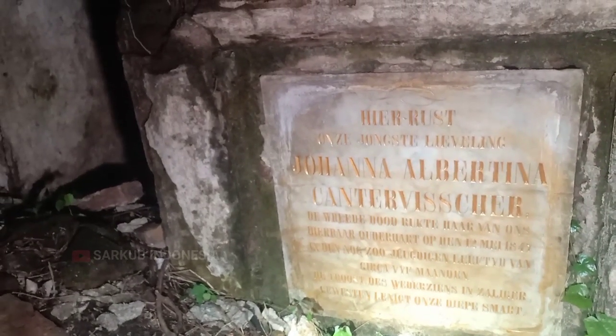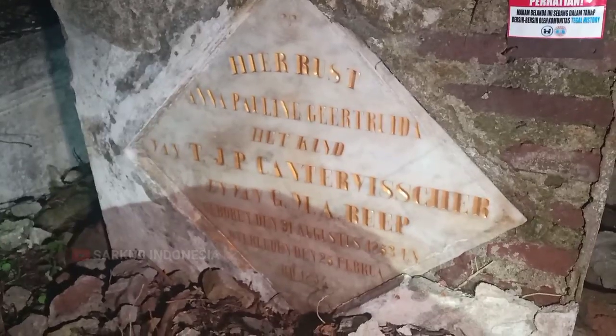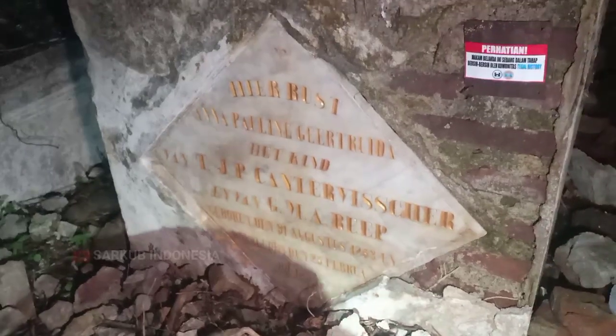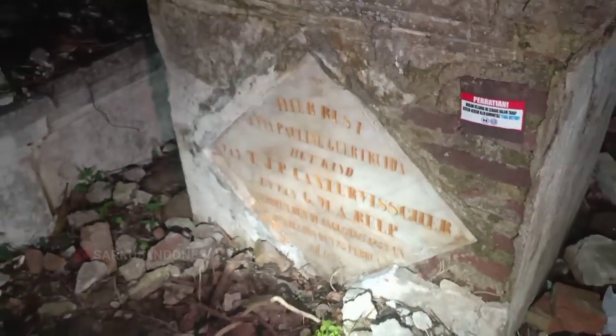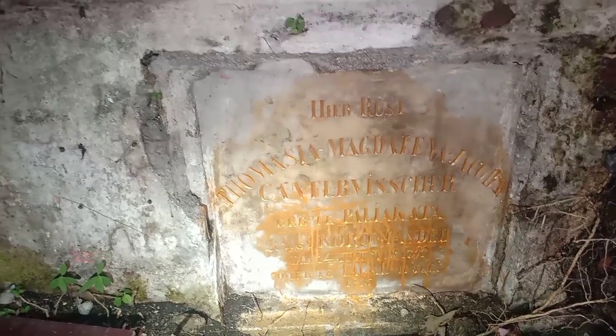Saya salut sekali dengan teman-teman, termasuk tim dari Tegalistori dan Disperkim. Terutama dari Tegalistori yang membersihkan makam ini dengan biaya sendiri, tanpa bantuan dari pemerintah setempat — kemungkinan lagi sibuk habis tahun baruan. Kemudian ini makam dari Paulina Getruida, ini juga sudah dicat kuning. Sudah sangat bagus. Dan ini mamanya mungkin, Tomasia Magdalena Jacoba, sahabat semua. Ini catnya masih belabur ke bawah, belum dibersihkan rata.